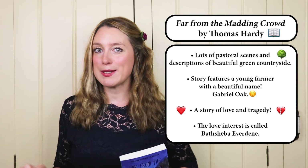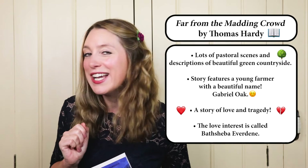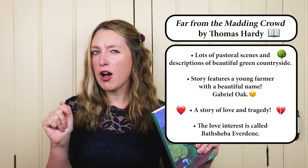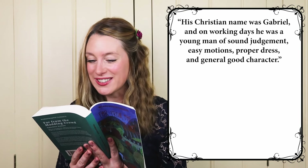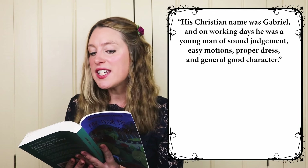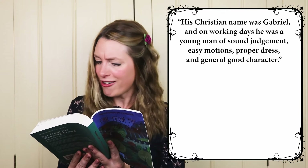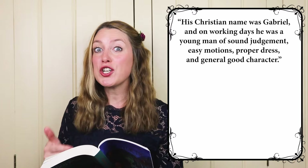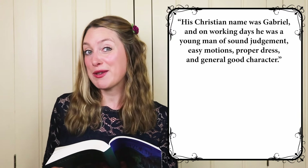Tom has just told me it's Bathsheba and I'm thinking that's because he's from the north. Comment down below — which one should it be: Bathsheba or Bathsheba? His Christian name was Gabriel and on working days he was a young man of sound judgment, easy motions, proper dress and general good character. In this book there is so much description, which is great for vocabulary — that's why I recommend it.